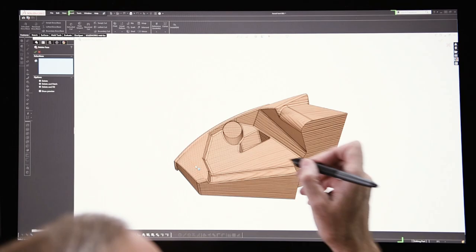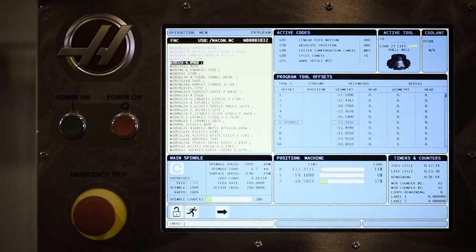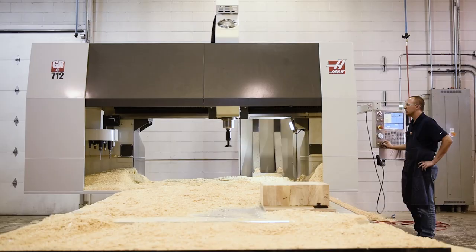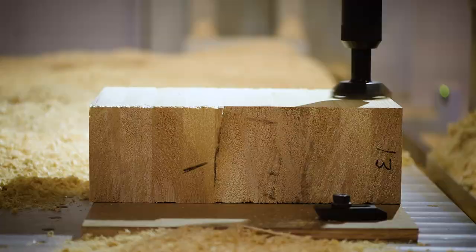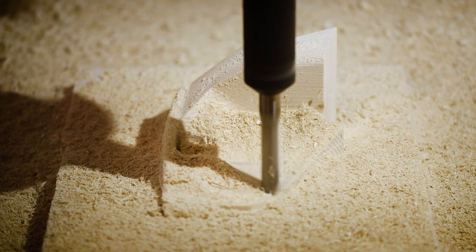Once we have that physical model, we do the tooling design still in SOLIDWORKS, but then we kick it over to Mastercam — and Mastercam is what we use to program our CNCs to cut tooling. Once we have that surface model, we'll handle everything from the print work to sourcing, and we even cut tools in-house. So we'll provide them a finished design with production prints and the tools to go out and source their product and have their product made.